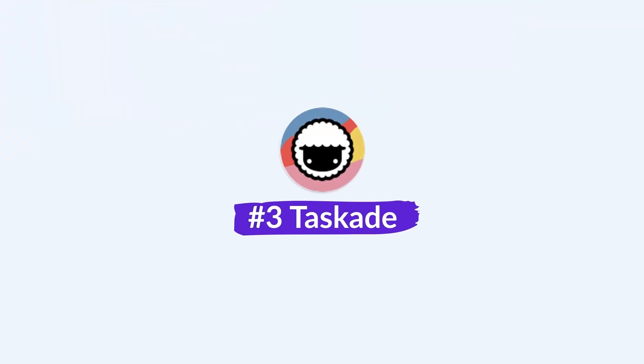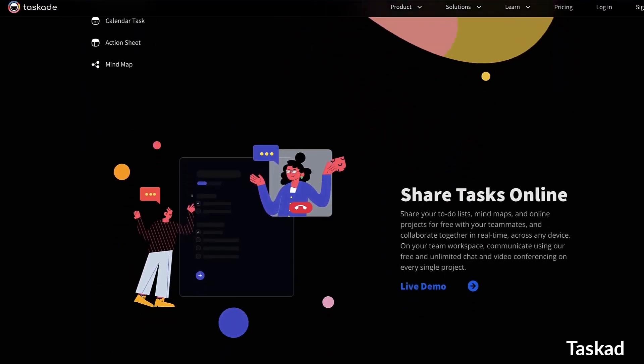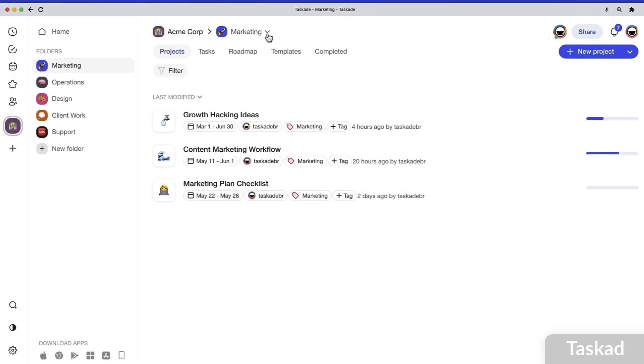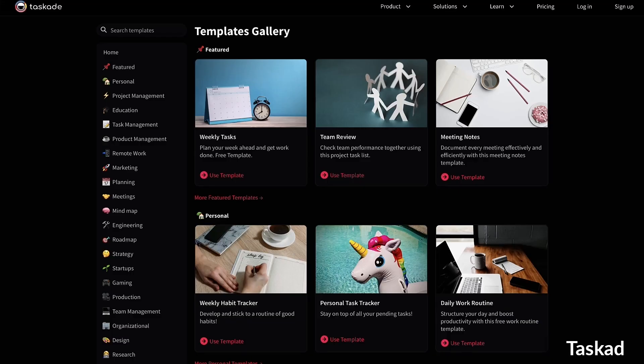Next up is Taskade — more of a project management software I typically recommend for small teams, but it can be used as a task management experience too. It has a bunch of functionality when it comes to task management: you can change the views, so for example you can have a basic task list, then turn it into a mind map, which is great for building ideas.